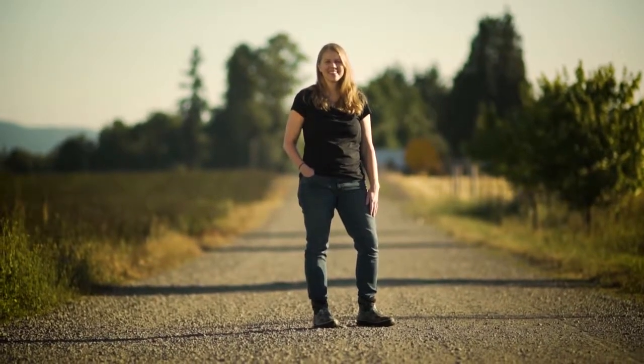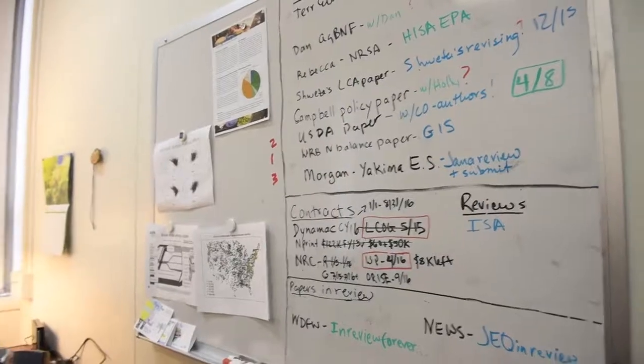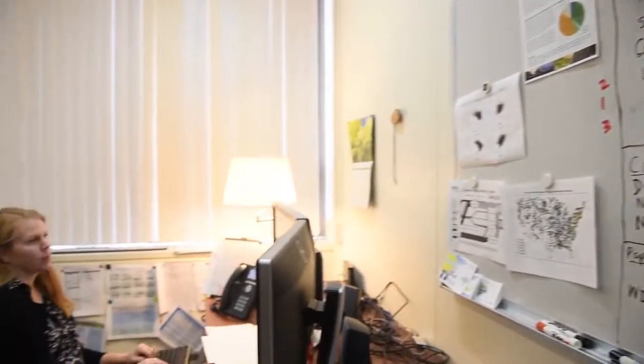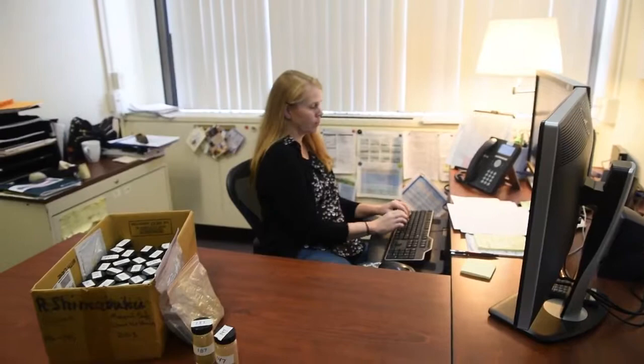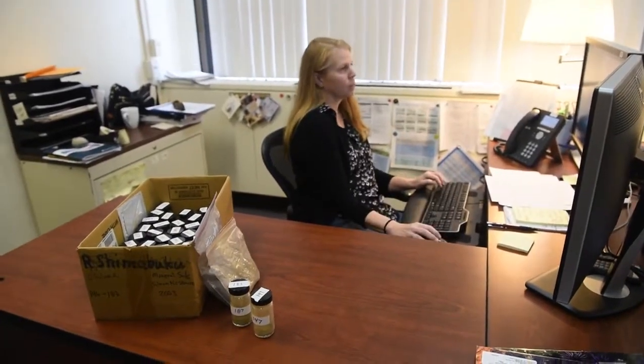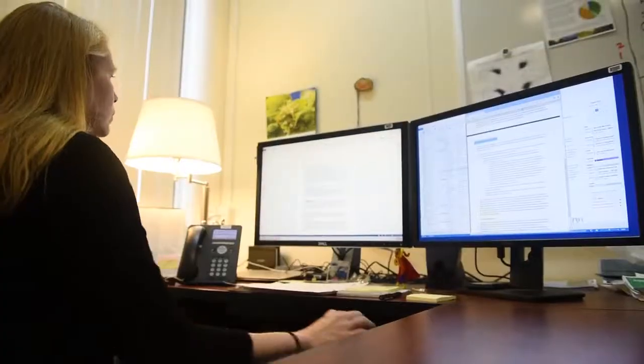And I found myself really drawn to environmental chemistry. I'm Jana Compton, I'm a research ecologist with the Environmental Protection Agency. I'm based at the Western Ecology Division in Corvallis, Oregon. I've been with EPA for 17 years. I work on water quality related issues and most of my research focuses on nutrient pollution and the impacts of nutrients in the environment.